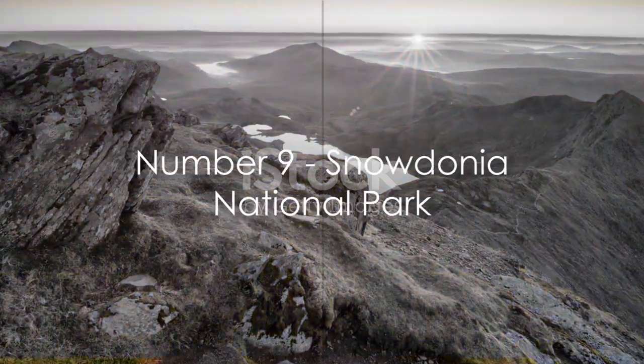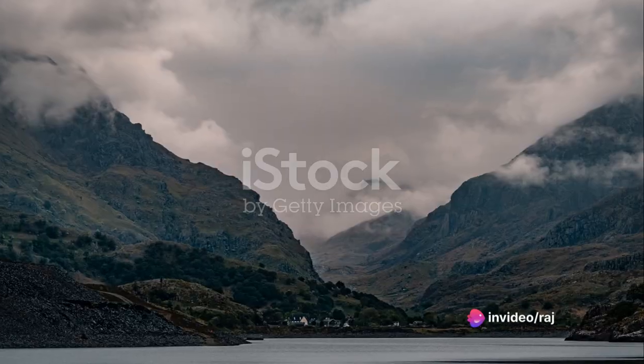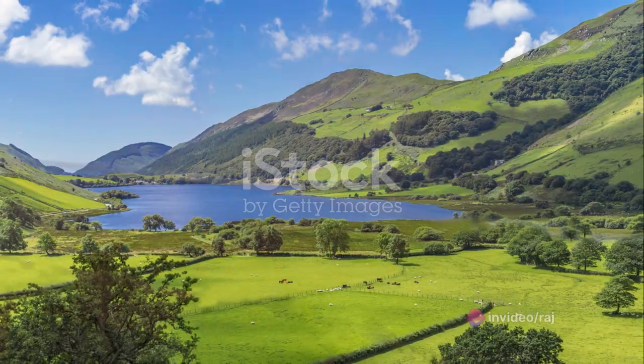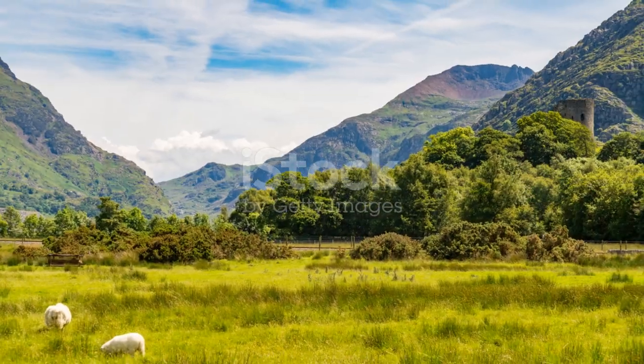At number 9 we have the breathtaking Snowdonia National Park. Imagine traversing rugged hiking trails, each step revealing more of the park's stunning panorama. Majestic peaks, serene lakes, and lush valleys make Snowdonia a paradise for nature lovers and adventure seekers.